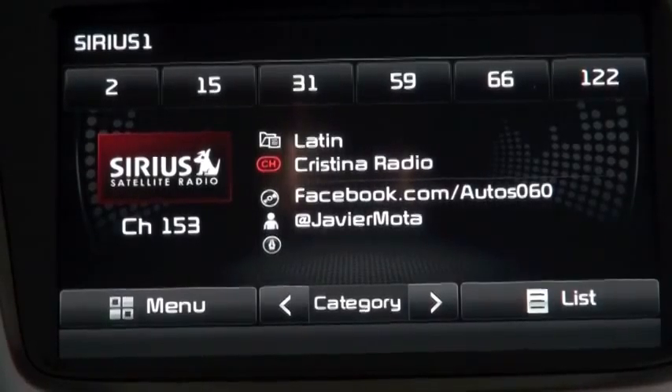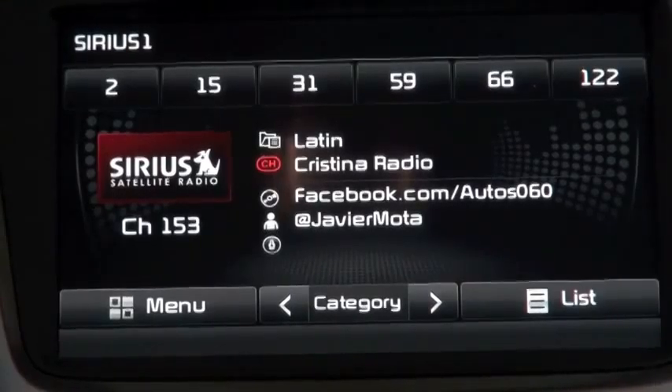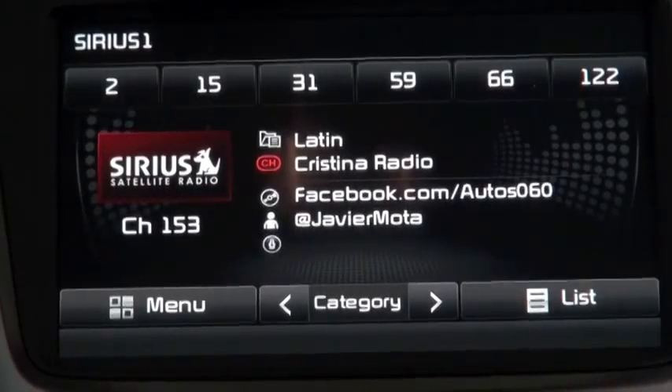We're going to be very, very busy showing off these new vehicles for Lincoln. There are also new models coming out — you may have seen the new MKC concept vehicle that's going to be showcased at auto shows. We also have the MKS, the MKT, and also the MKX, which is our five-passenger crossover vehicle.